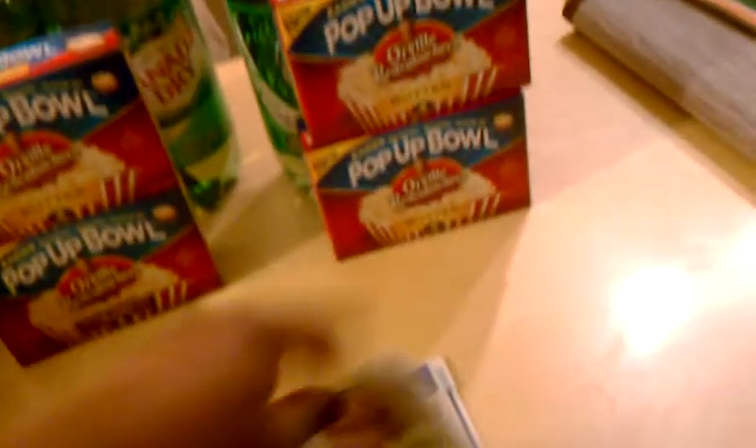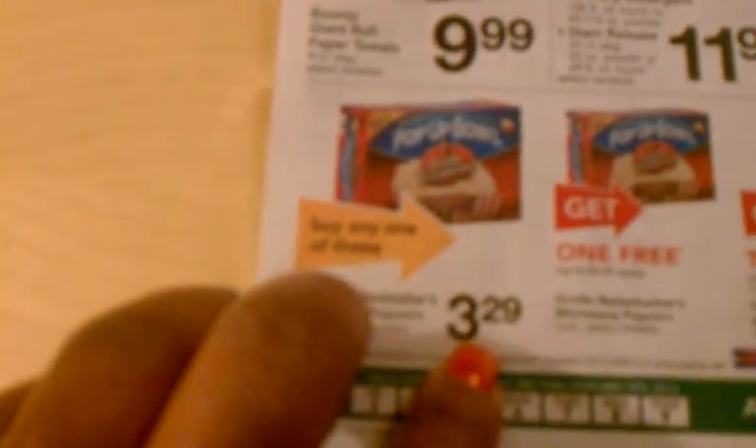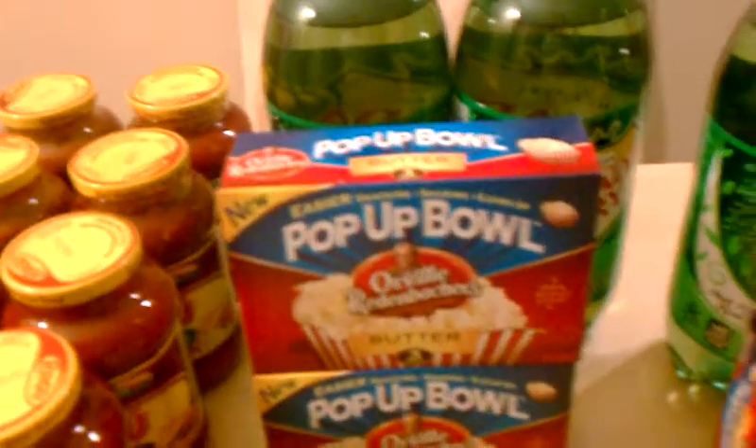While I was in Acme, I passed by a display and saw Orville Redenbacher popcorn. Popcorn is one of my favorite snacks, and they had it for the Acme price of three dollars and 29 cents — buy one, get another popcorn free, plus two two-liter sodas. I got that deal twice.